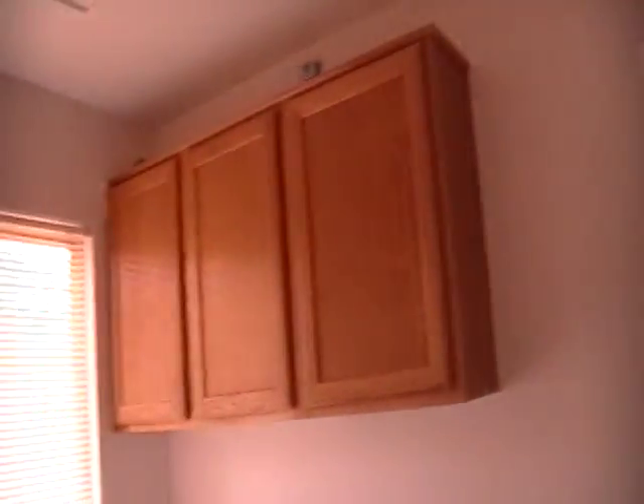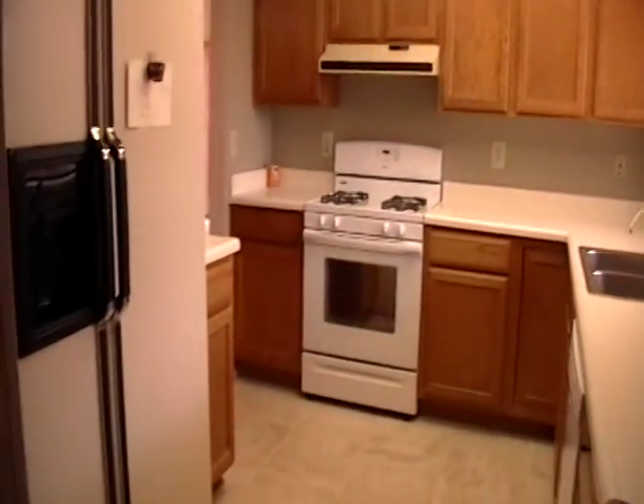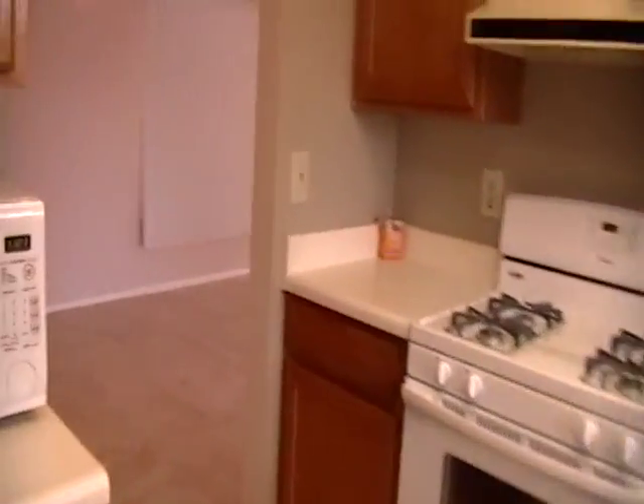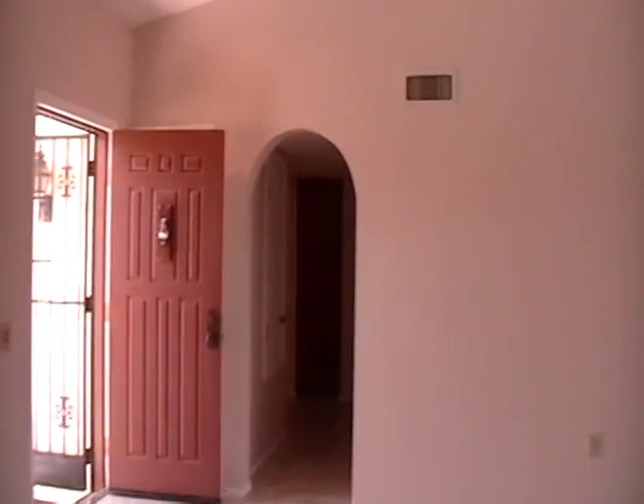Pass-through area here to the garage. This is an extra little room here. I'm going to turn around, go back through the kitchen, and give you a shot from this view. We'll go back through the dining room and the living room down the hallway.